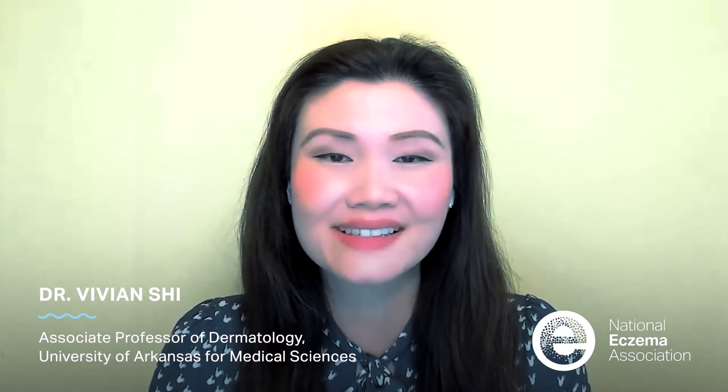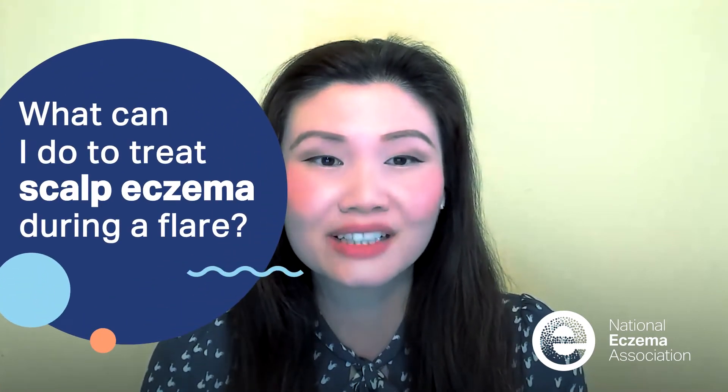Hello, my name is Dr. Vivian Xi. I'm a dermatologist and an associate professor of dermatology at the University of Arkansas for Medical Sciences. And today I'd like to answer the question: I have eczema on my scalp on and off for years — what can I do to treat it during a flare?